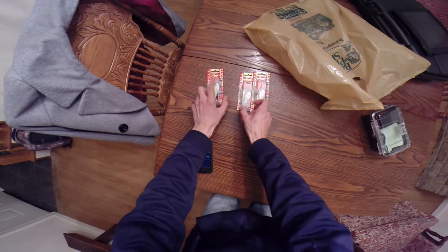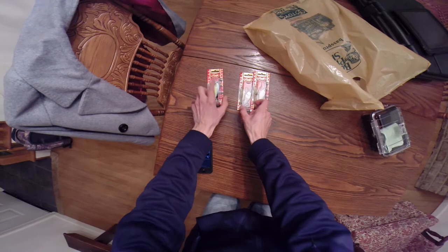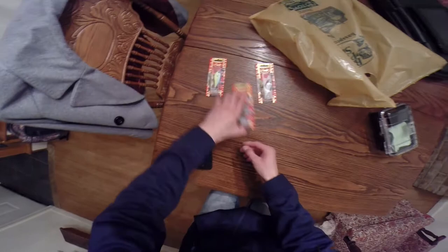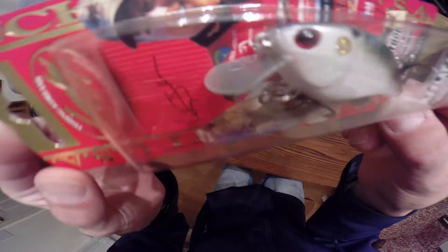I've been wanting to throw them for a while. That's the blue chartreuse. This other color here, I think it's kind of like an American shad pattern in chrome — looks pretty nice. And the last color I got was a TO shad. I've been eyeing this color up for a while now. Really, really nice colors to it — looks phenomenal.